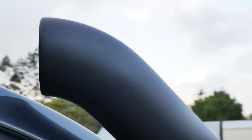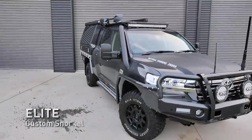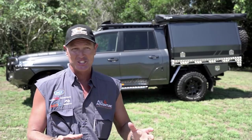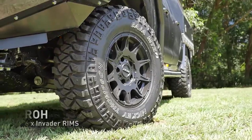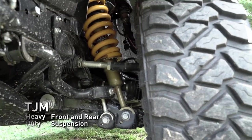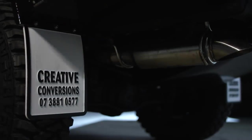It's also got a snorkel — not your normal plastic snorkel, this one is a custom-made pipe snorkel. This thing's got to roll on a set of shoes, so we've got Mickey Thompson MTZ P3s wrapped around the new Invader rims from ROH — and they are a sexy rim. We've also put a heavy-duty TJM suspension kit under it with airbags as well, and that's all part of the Creative Conversions fit-out.